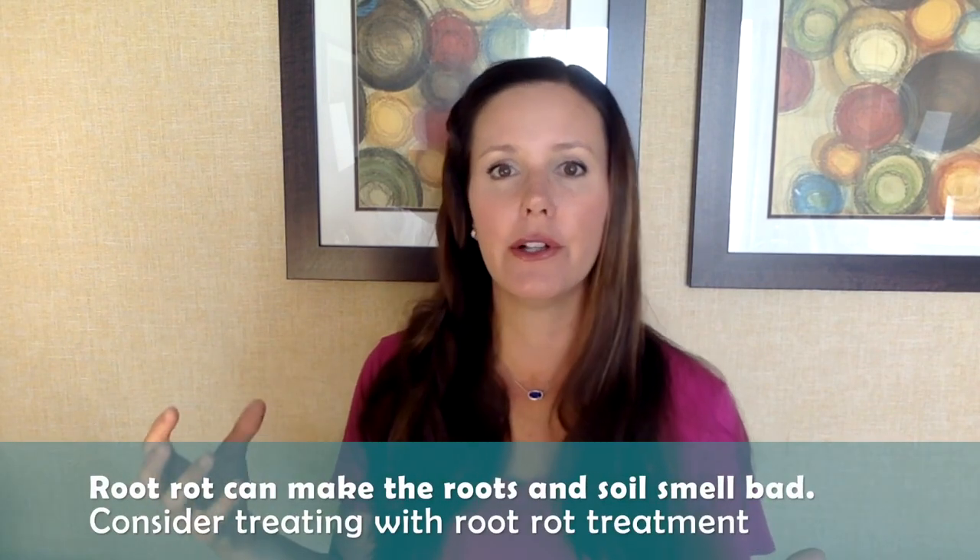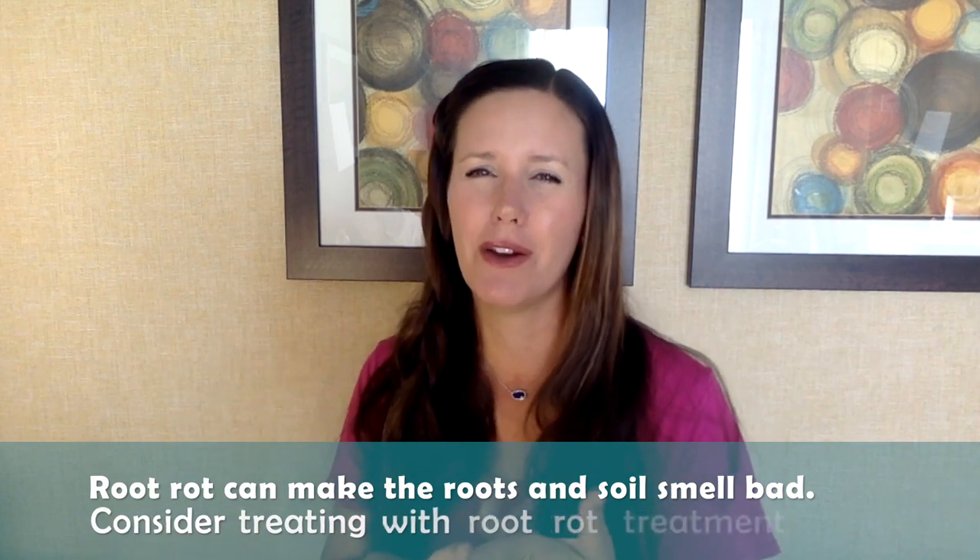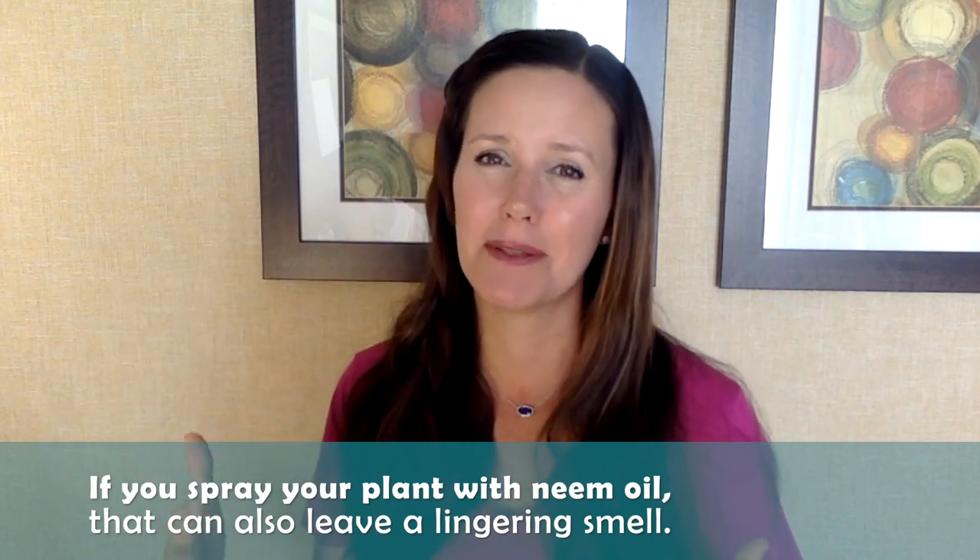If you are experiencing a bad smell from your fiddle leaf fig, there's probably a secondary reason. It could be root rot or a bacterial or fungal infection in the soil — overwatering causing stagnant water and stench, or fungus and bacteria growing in the soil. If you smell anything musty, look to root rot, overwatering, or a soil problem. Sometimes people ask why their fiddle leaf fig smells like cat pee — the answer is that your cat probably peed on it. Also, spraying with neem oil to protect from insects smells pretty bad and can linger for a long time; try our Leaf Armor spray instead, which protects from insects, bacteria, and fungus with almost no scent.